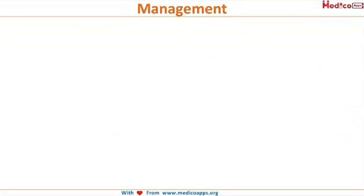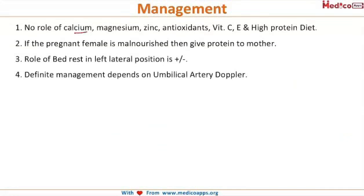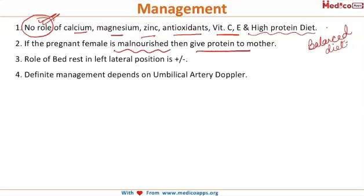Management of IUGR: calcium, magnesium, zinc, antioxidants, vitamin C, E, and high protein diet — all of these have been advocated, but they do not have any proven role in the management of IUGR. Only if the pregnant female is malnourished is she given a high protein diet.